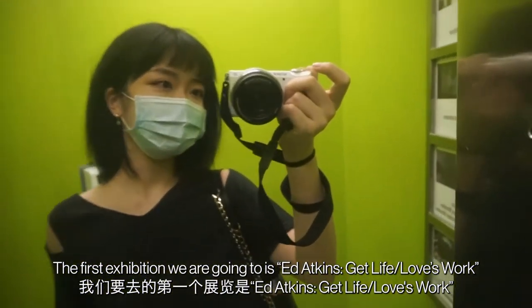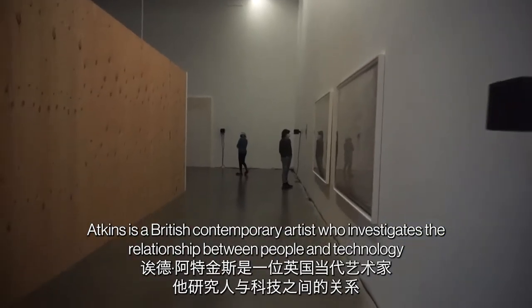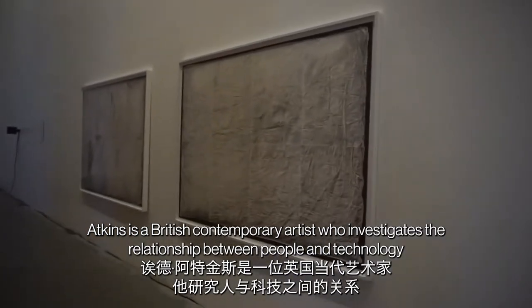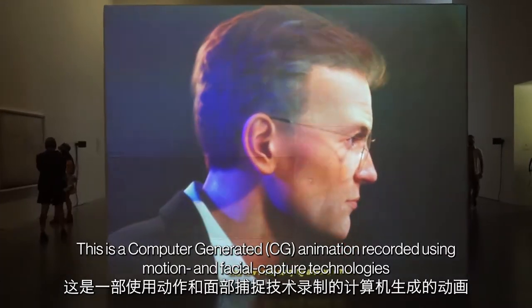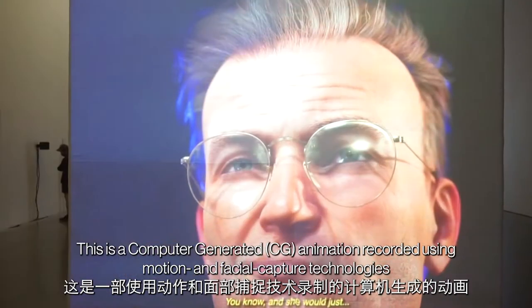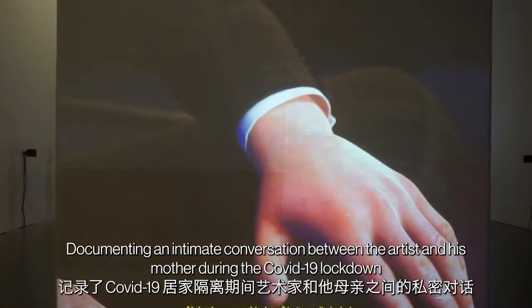The first exhibition we are going to is Atkins' "Get Life Loves Work." Atkins is a British contemporary artist who investigates the relationship between people and technology, exploring corporeal qualities in a digital movie image. This is a computer-generated animation recorded using motion and facial capture technologies, documenting an intimate conversation between the artist and his mother during the COVID-19 lockdown.